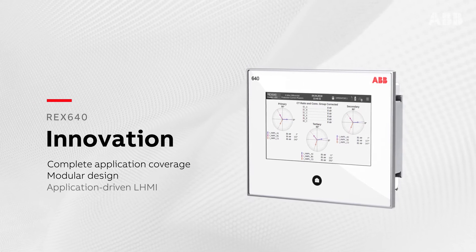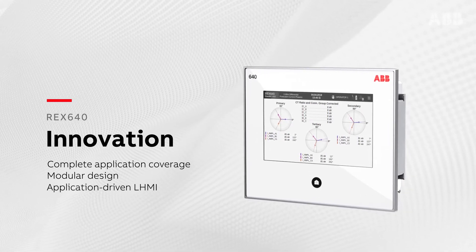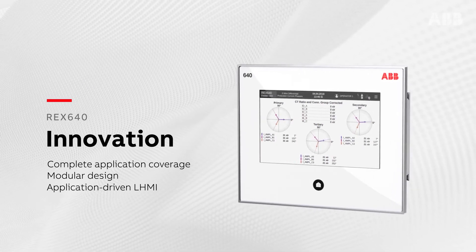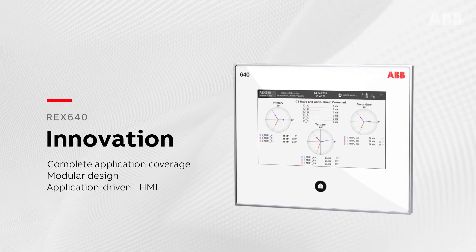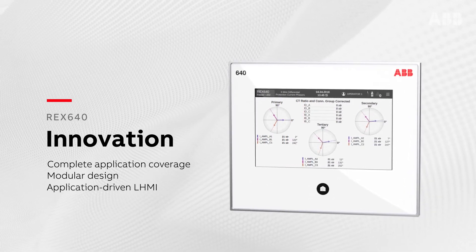The local HMI's novel application-driven approach allows support for entirely new applications. The unique touchscreen visualizes power distribution process information in a completely new way, increasing situational awareness and maximizing usability.